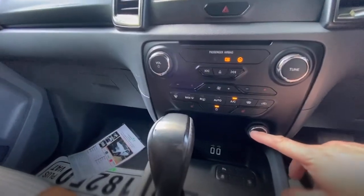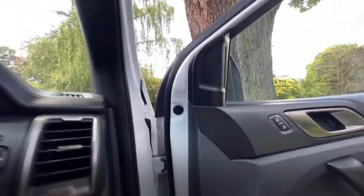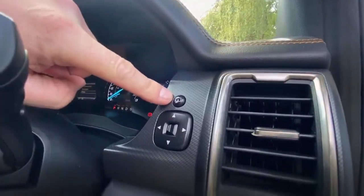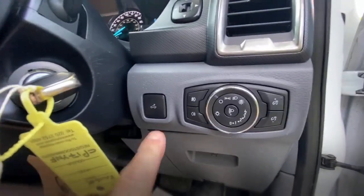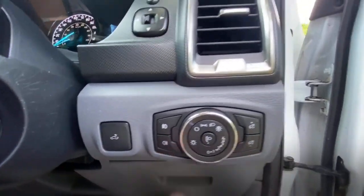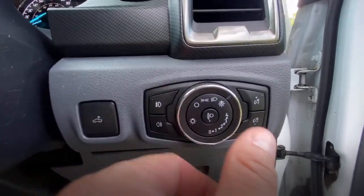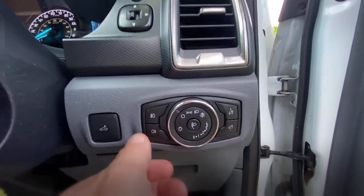There are 12-volt sockets down here — everything's just spot on. The electric folding mirrors and mirror controls are here. Obviously all your light controls are here, but you may as well just stick it on automatic so the lights come on when you need them.